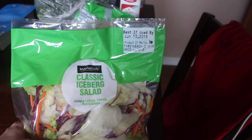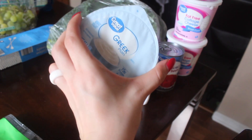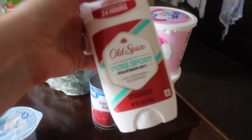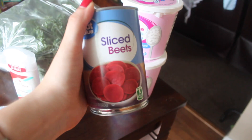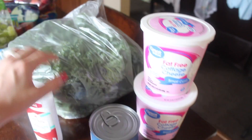From Walmart this week I got two of these classic iceberg lettuce salad bags. I grabbed one plain non-fat Greek yogurt, another deodorant for Tray, a can of sliced beets, and two fat-free cottage cheeses. They didn't have kale in bags, so I just grabbed two bunches of kale.